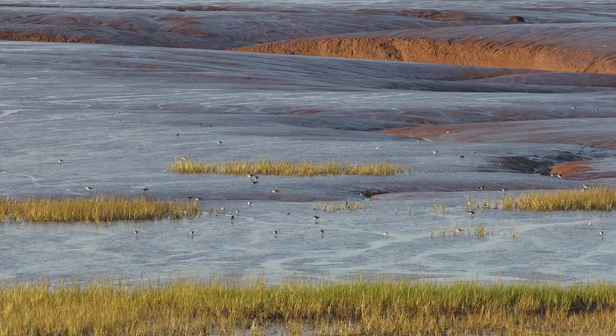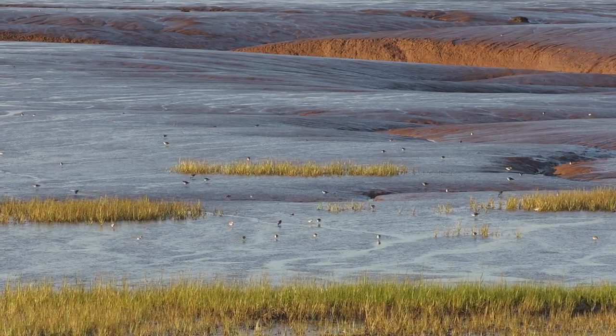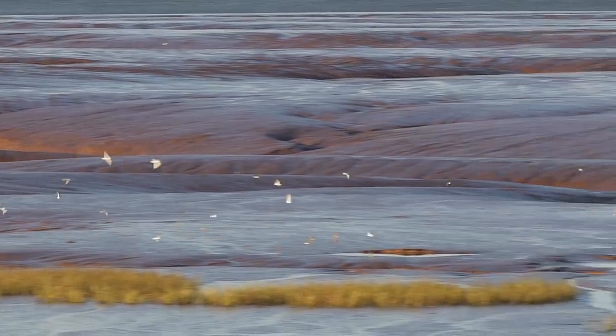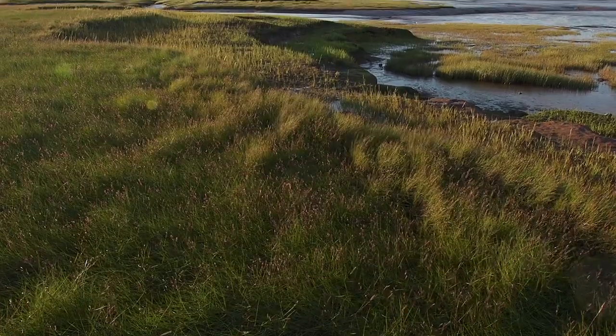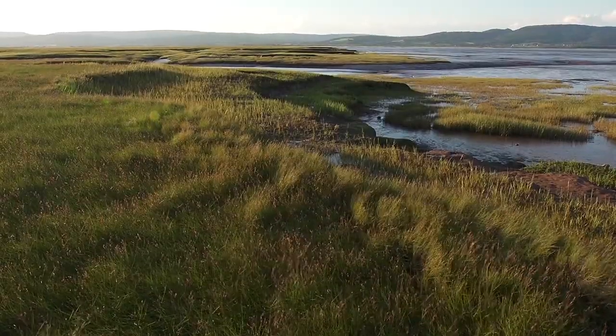To fuel their great migration, the sandpipers feed on the upper bay's mudflats, doubling their weight within two to three weeks. When feeding at low tide, they will spread out over hundreds of square kilometres of mudflats.